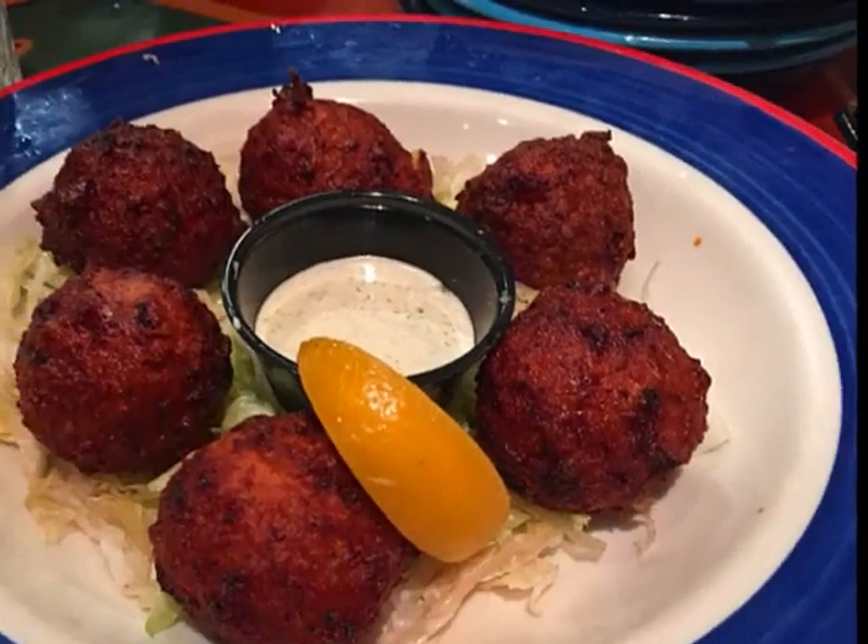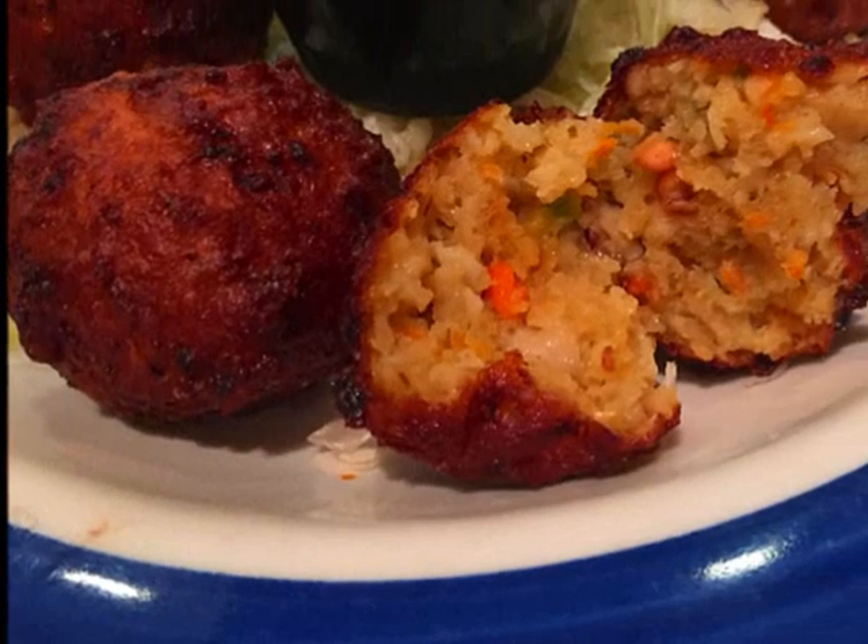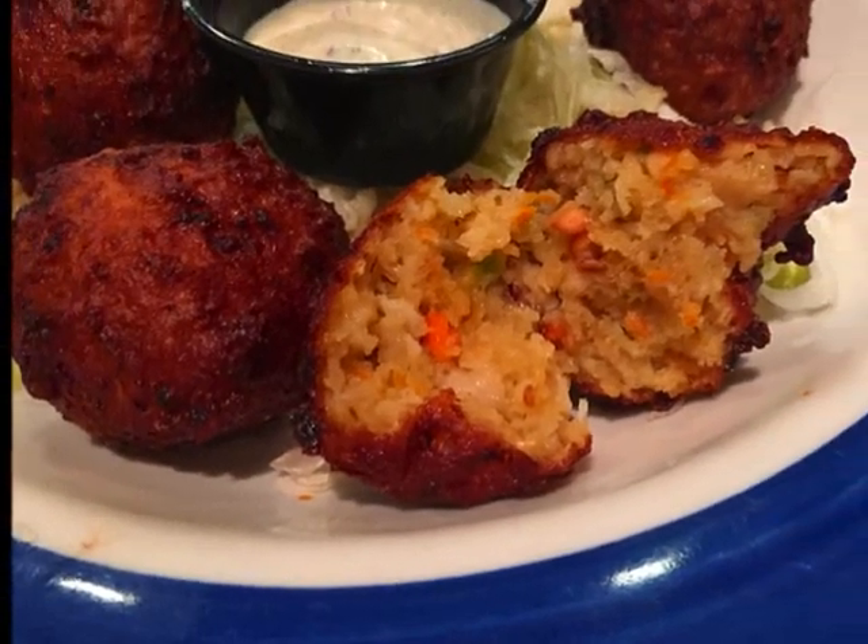Conch fritters — what's conch chowder without conch fritters? Filled with conch and veggies, they were good.